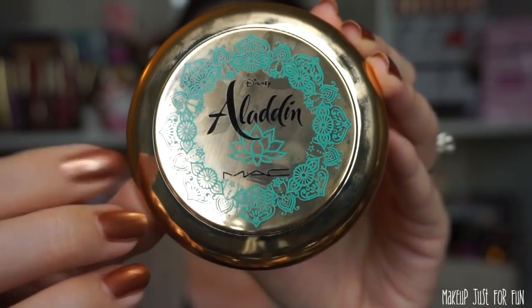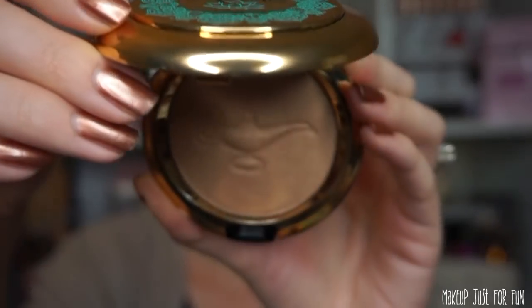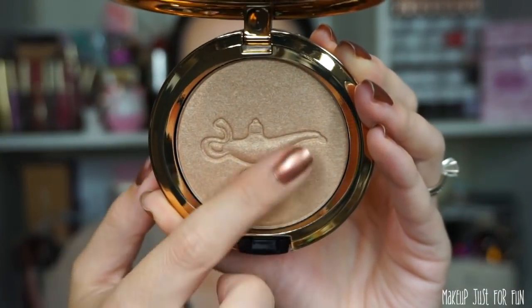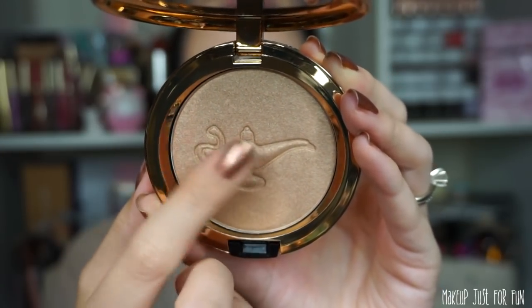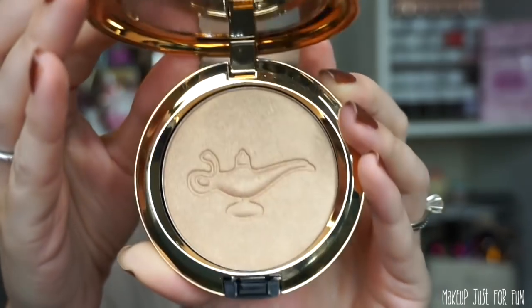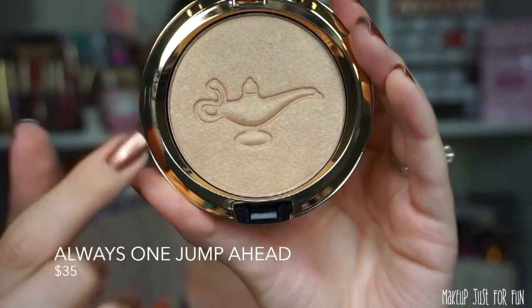Let's start with the face compacts. There are two really beautiful gold powder compacts — MAC calls them both powder blushes, but I would describe them as a bronzer and a highlighter. Both retail for $35 US. They have special plastic packaging with a golden metallic look and a beautiful turquoise blue print. When you open them up inside there is the magic lamp.